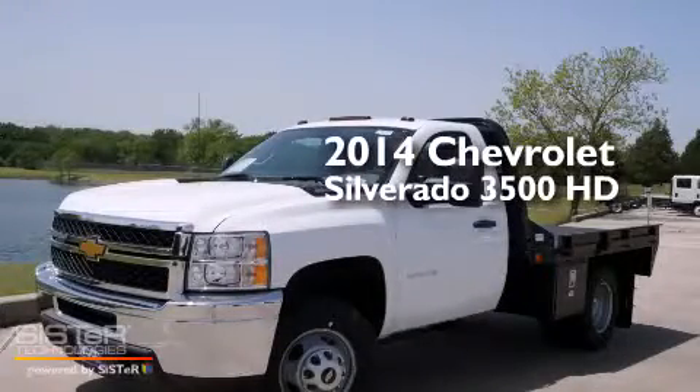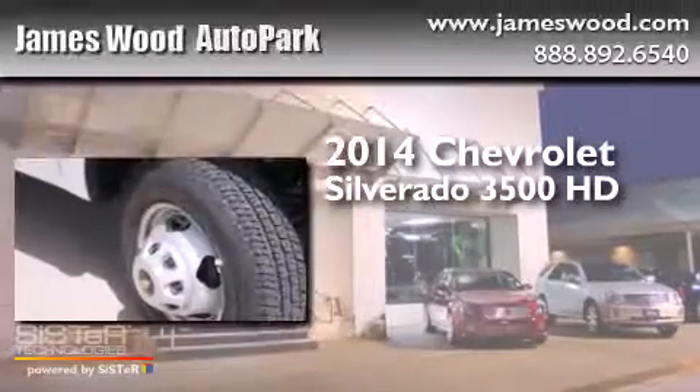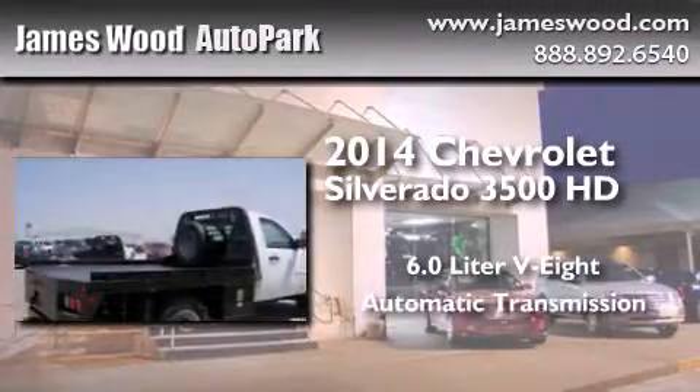This is a brand new 2014 Chevrolet Silverado 3500 HD. It has a 6.0 liter 8-cylinder engine and an automatic transmission.